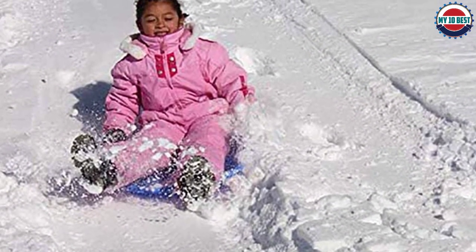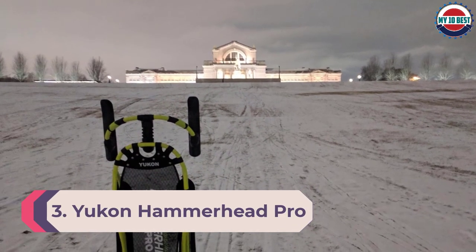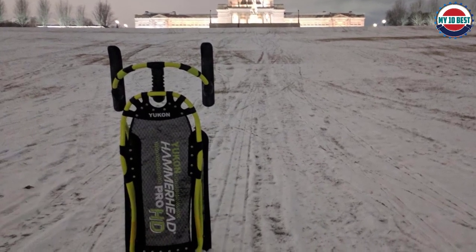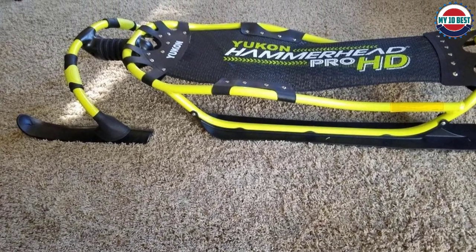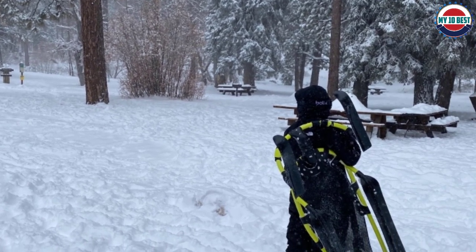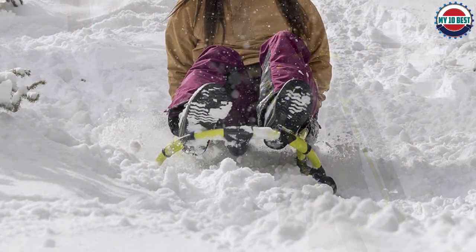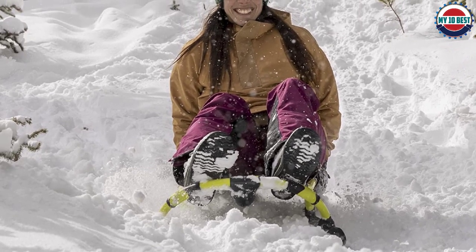Number 3: Yukon Hammerhead Pro HD Steerable Snow Sled. If you feel the need for speed, consider the Hammerhead Pro HD by Yukon. Unlike most sleds, it features stainless steel and leaf-spring steering handles at the front that allow the rider to twist and turn with precision while traveling downhill. The sled bottom has polycarbonate and HDPE (high-density polyethylene) skis for more accurate control while turning. The 51-inch by 22.5-inch frame is made from durable powder-coated 6000 aluminum, can carry one adult 13 years and older weighing no more than 230 pounds, and comes with a detachable nylon carrying strap.